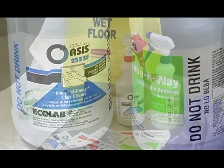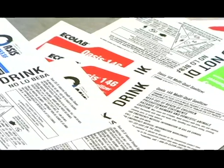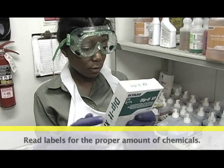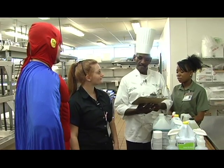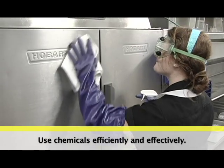Each bottle is labeled with the chemical, its intended purpose, and safety instructions. Aside from being potentially dangerous, remember that chemicals are also very expensive. Oftentimes less is more — read the bottle for the proper amount of chemical that should be used to cover an area. We always aim to be good stewards of the residents' funds. Everything we have here has been provided for us by the residents, who ultimately pay for the chemicals, so we want to use them both efficiently and effectively.